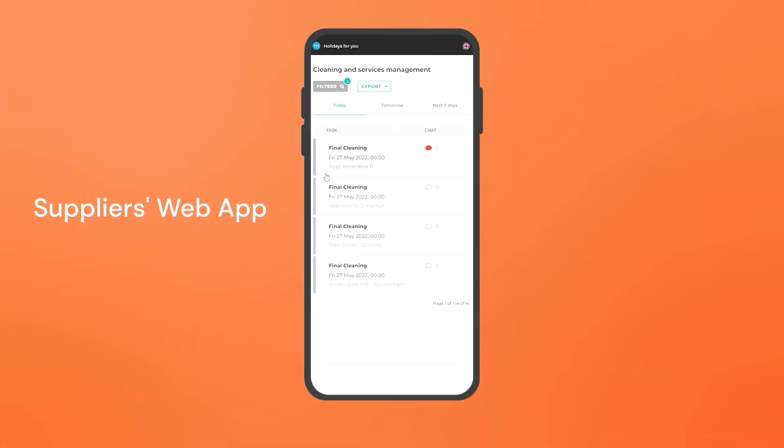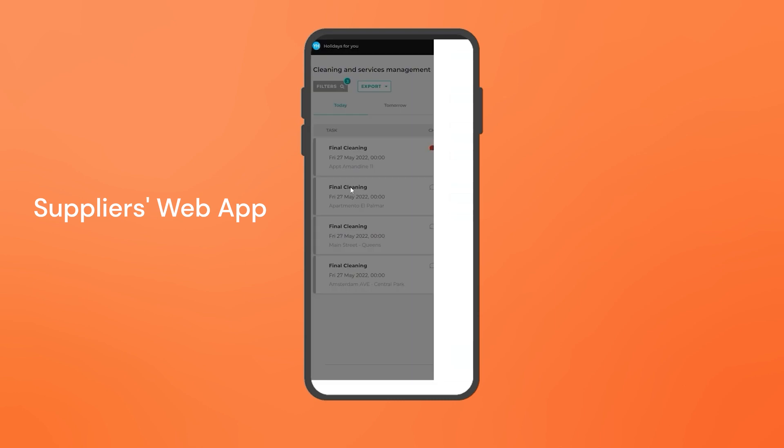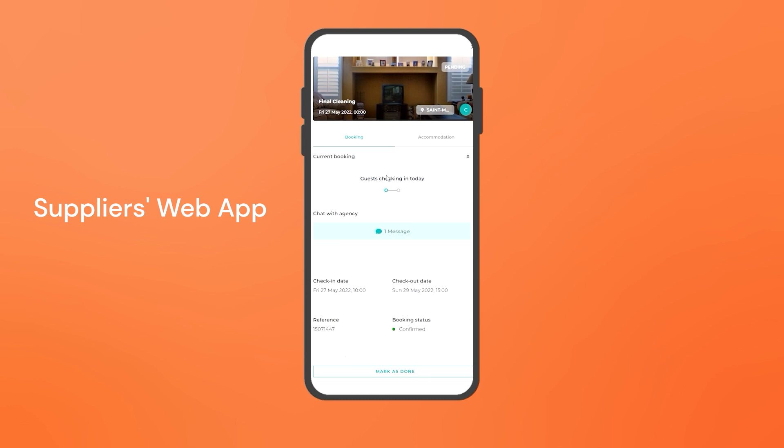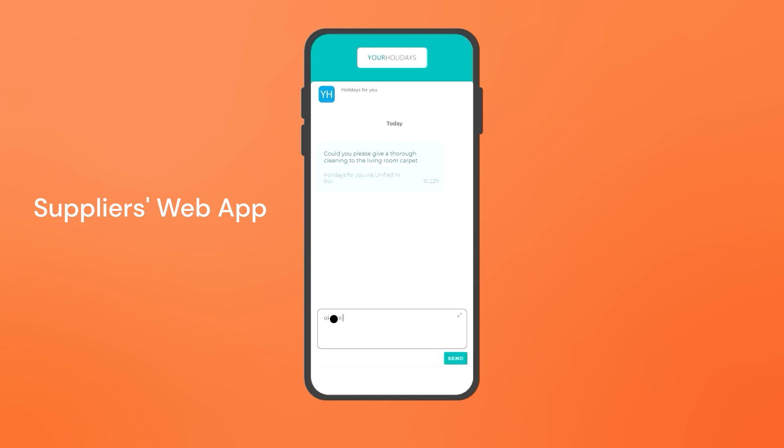The new web app for suppliers enables quick access to the list of tasks, their status and details, and access to the unified inbox to speed up communication and view the updates history, plus more.